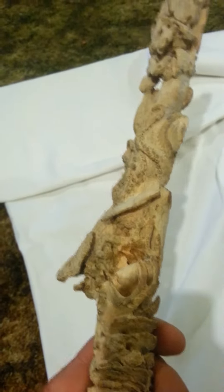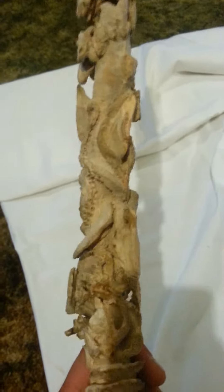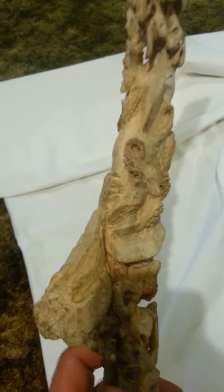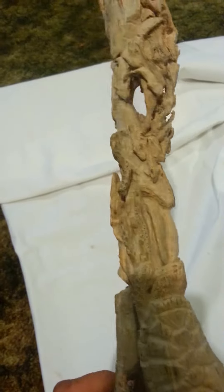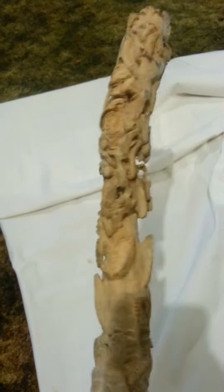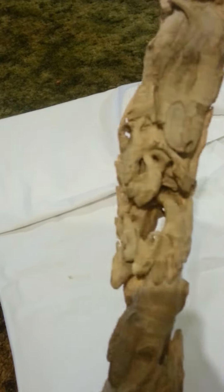Going up — is that a hammerhead shark? It's attacking an octopus, oh my, it's hard to say who's winning. Going up a little more, bait fish happily swimming, going around the shark's tail — kind of a dangerous area.